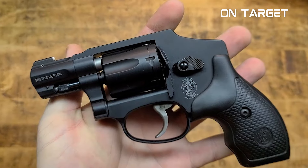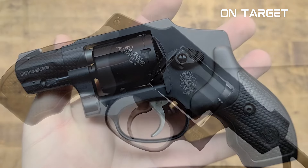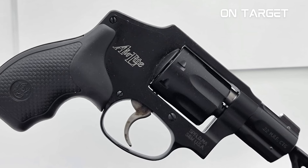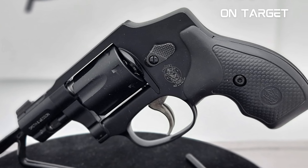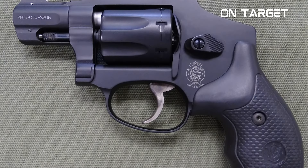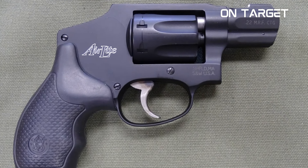Smith & Wesson Model 351C. The J-frame revolvers are a highly popular weapon of Smith & Wesson, offering exceptional reliability, durability, and firepower. But they also bring some recoil, which isn't favorable for some users. Because of this, Smith & Wesson created a version of these J-frame revolvers that don't kick too much — the Smith & Wesson Model 351C. This particular revolver is a concealed carry weapon. Its barrel length is just 1.87 inches, and when unloaded, the gun is just 11 ounces. With these specifications, you can easily tuck the gun into your purse or pocket.